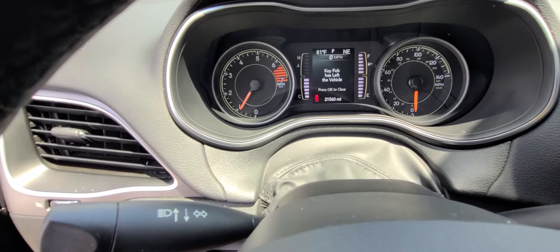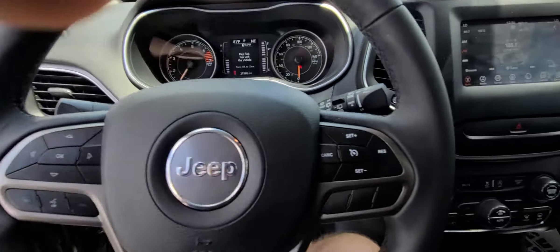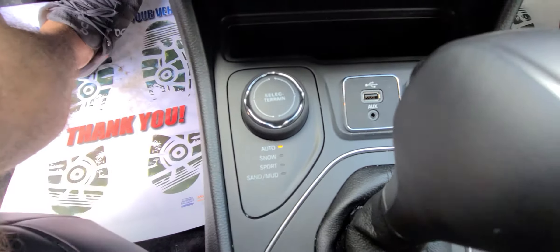Current mileage 21,560. Bluetooth, voice command, various 4x4 adjustments.